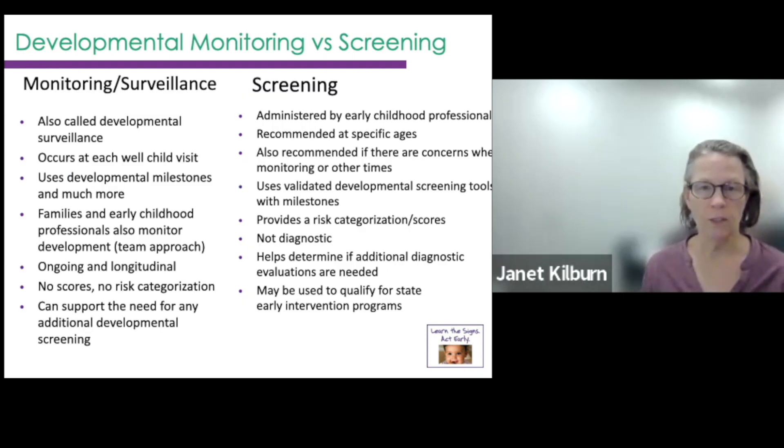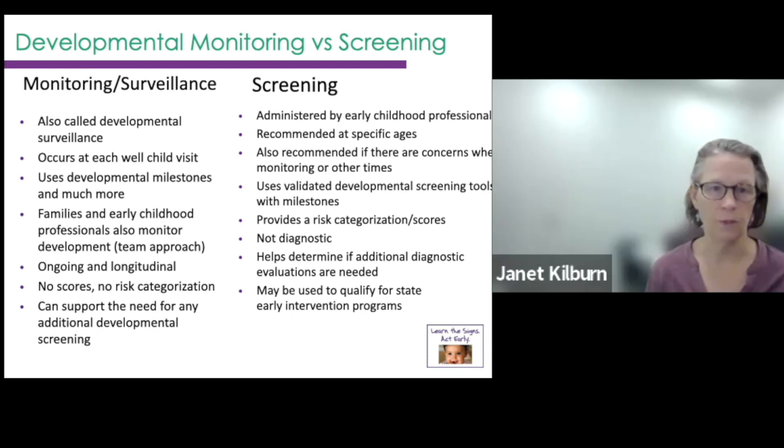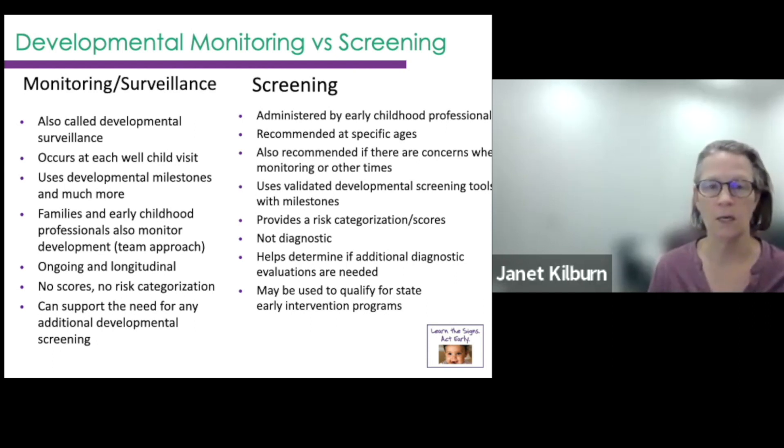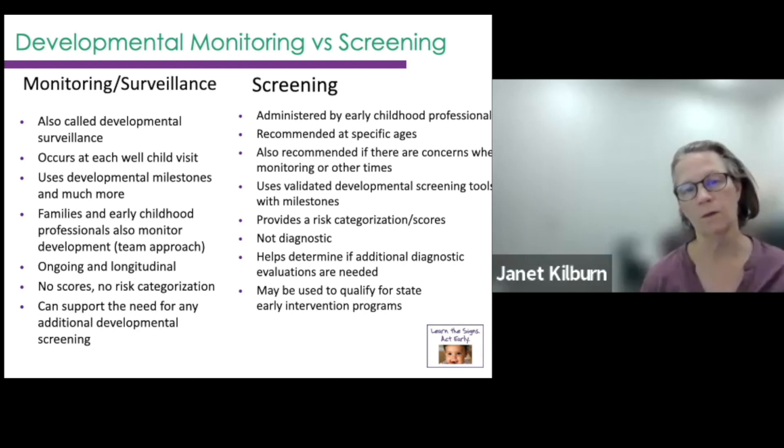What's the difference between monitoring versus formal screening? Monitoring is that whole population prevention approach that can be family-driven, supports the need for additional screening, and is also called surveillance in medical homes. The Learn the Signs materials are correlated with each well-child visit, so the developmental milestones are written to correspond to the ages for well-child visits. Screening uses a validated screening tool like the Ages and Stages, which has milestones based on real research administered by professionals, and helps determine if further diagnostic evaluations are needed.